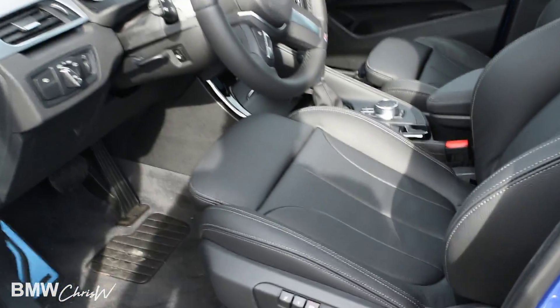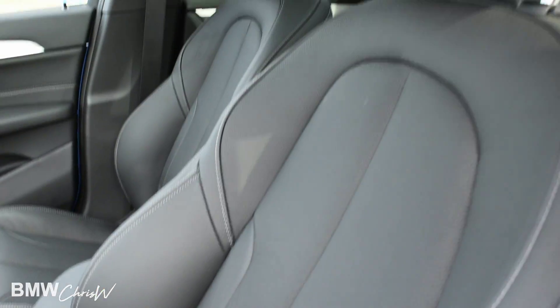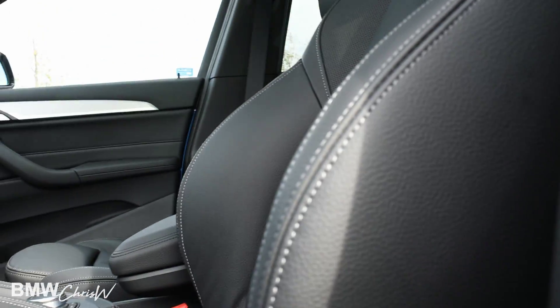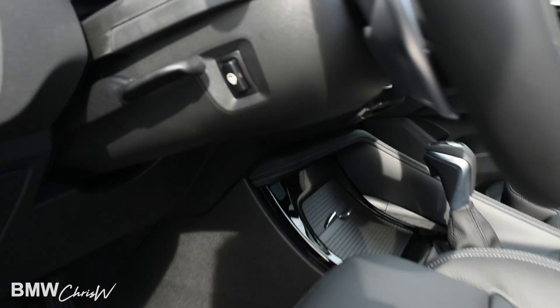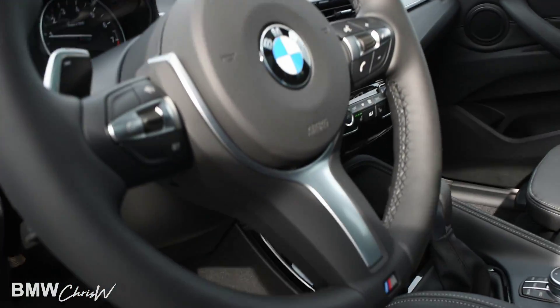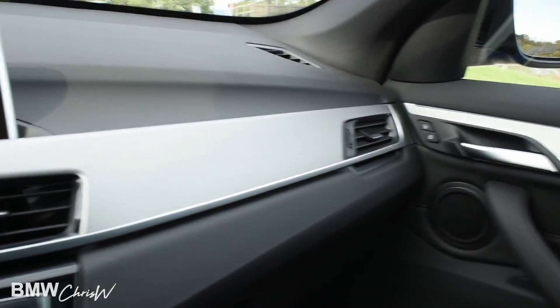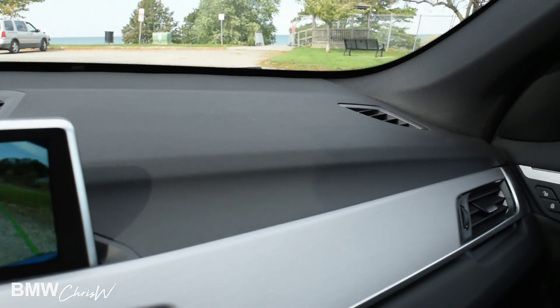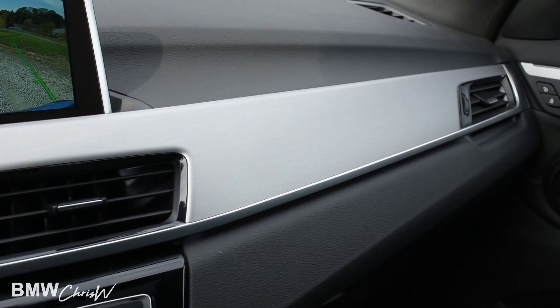Let's have a look inside, shall we? Here's the interior — this is the black Dakota leather, and these are the sport seats. Every adjustment is controlled down here; this is actually your adjustment for the side bolsters to kind of hug you a little bit more. The heated steering wheel is there as well — this is your Napa leather-wrapped M leather steering wheel. Here's a little bit of the trim on the inside: this is the beautiful brushed aluminum trim, very smooth, very nice, high quality.